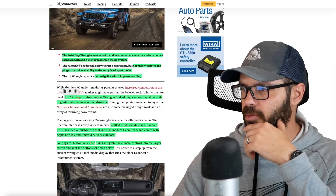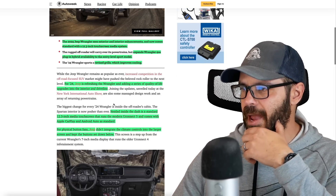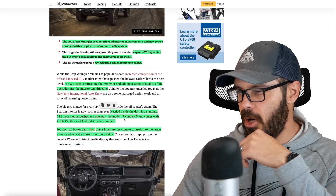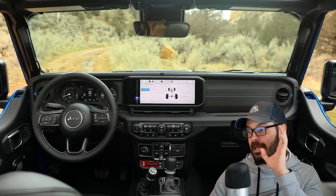For 2024, Jeep is refreshing the Wrangler and adding a series of quality-of-life upgrades to the interior and the driveline. Nestled in between the dash is a standard 12.3-inch media screen running the modern Uconnect 5, with Apple CarPlay and Android Auto as standard.